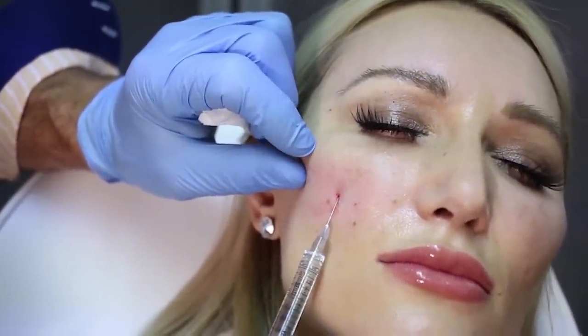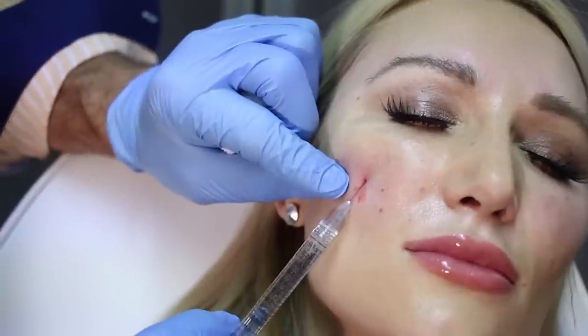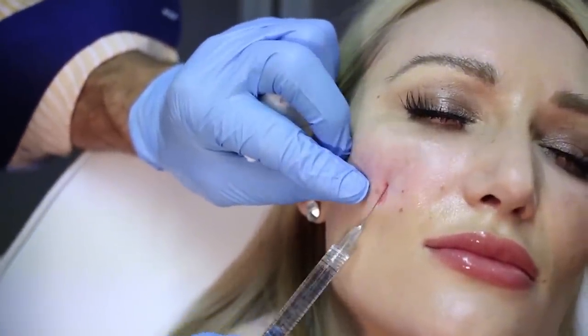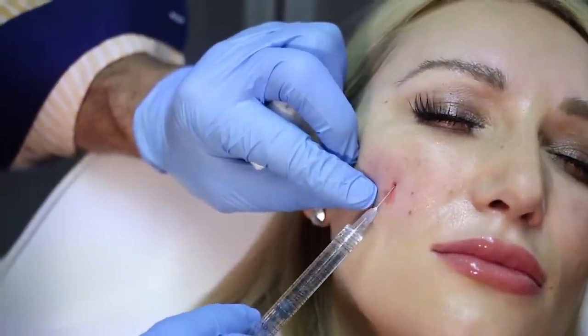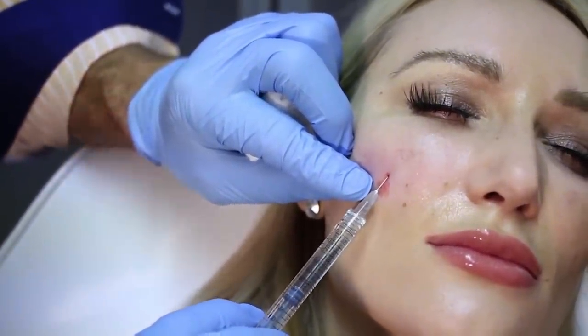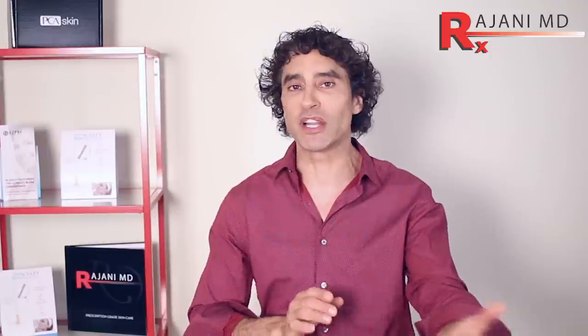There is some evidence that HA fillers, through stretching mechanisms, do produce some long-term collagen as well, but primarily they give you an angle, structure, and support. All of these are injectable products, and injectable products are going to beat non-injectable types of collagen stimulators.